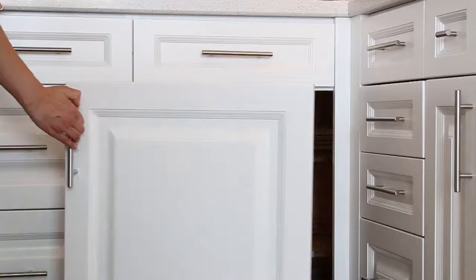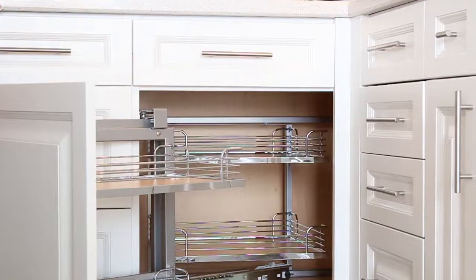Empty blind corners and lazy Susans are a thing of the past. This magic corner brings the cabinet out to you instead of crawling down on the ground to find your cooking tools.